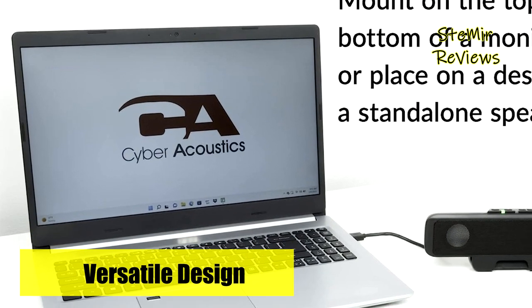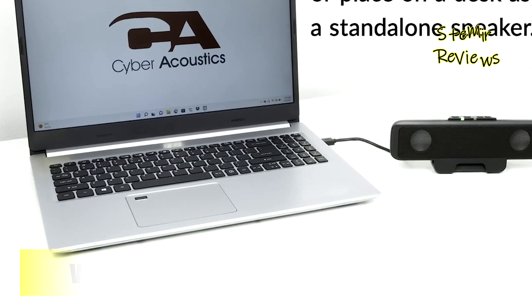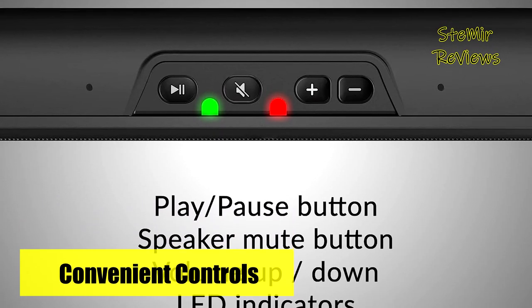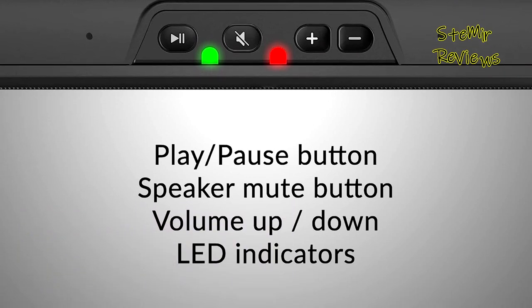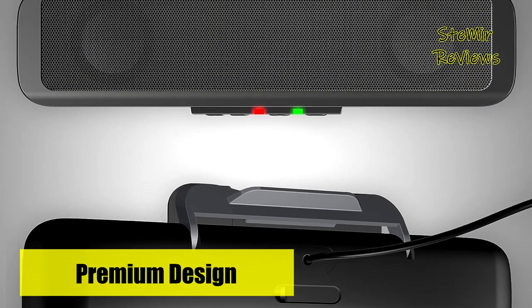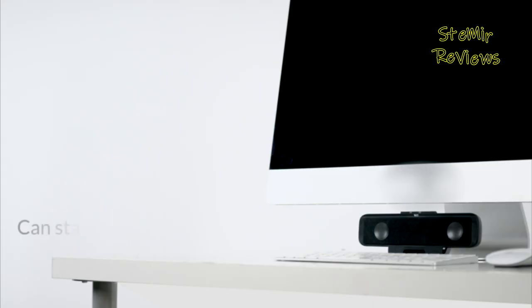Setting up these speakers is a breeze — simply plug them in and play, as no installation is required. Additionally, Cyberacoustics provides a USB-A to USB-C adapter, ensuring you can easily connect to a USB Type-C port if a USB-A port isn't available. With these remarkable features and user-friendly design, Cyberacoustics computer speakers elevate your audio experience to new heights.